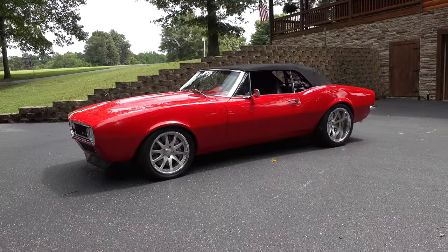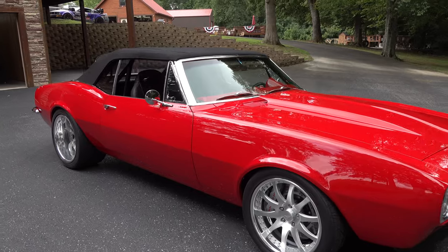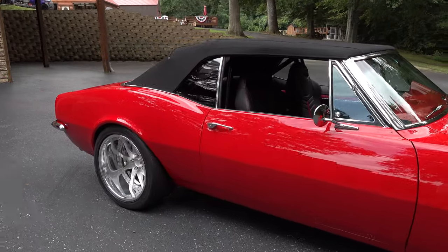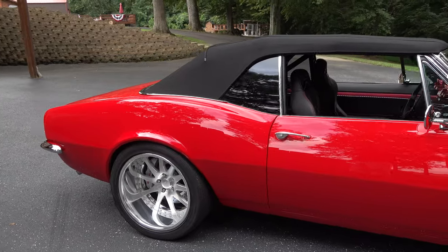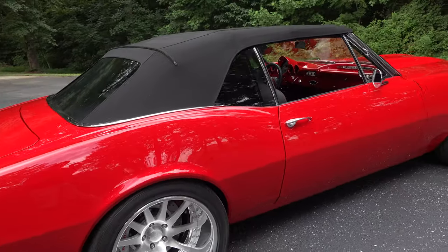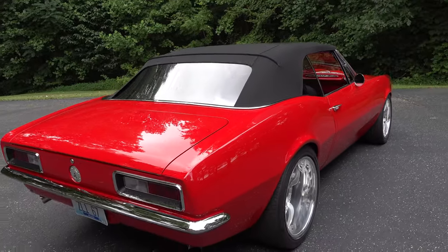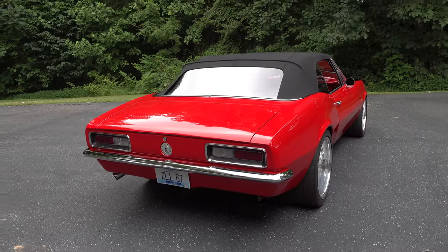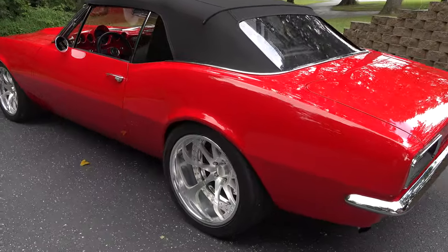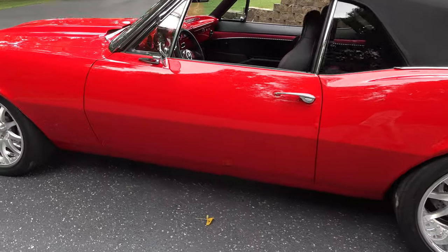The color is kind of homemade — Troy sat in the body shop one night and started pouring stuff together. He calls it 'Harston Red.' It started as a Chrysler color called Radiant Fire Red, and he started adding vermilion and different things to it until he got it where he wanted. He had a clear vision for it.